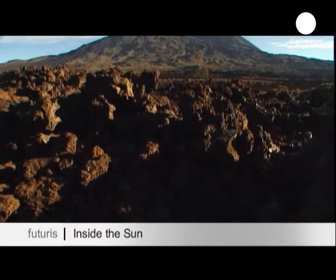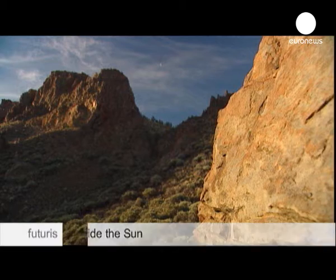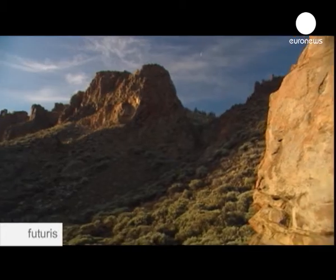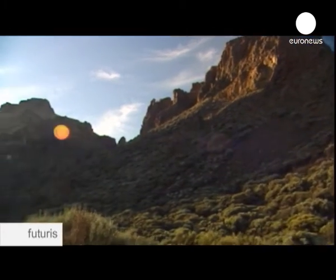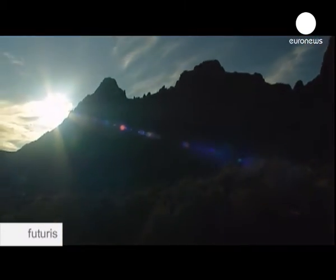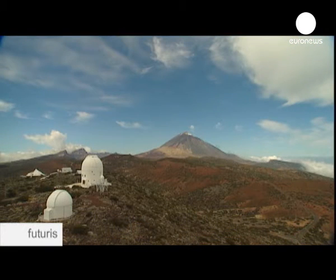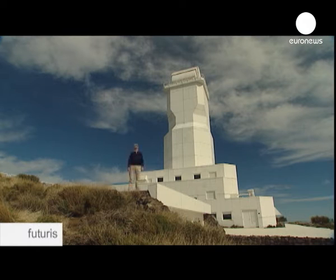The volcanic peaks of Tenerife are bathed in early morning light — light which in just eight minutes has travelled 150 million kilometres from the outer reaches of the Sun. Viewed from Earth, this ball of plasma looks deceptively simple. Yet many questions remain over the inner workings of our star.